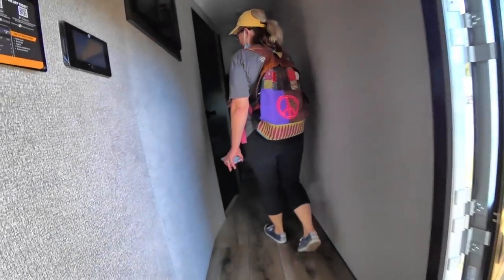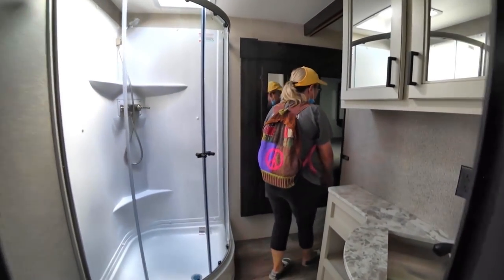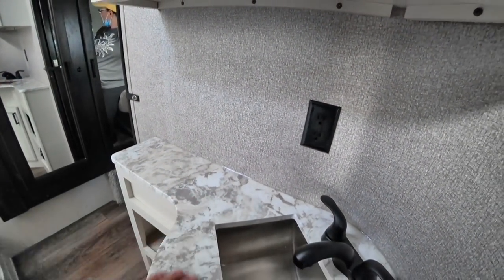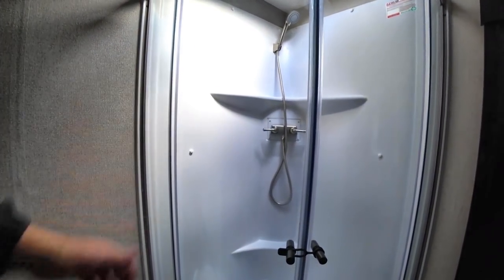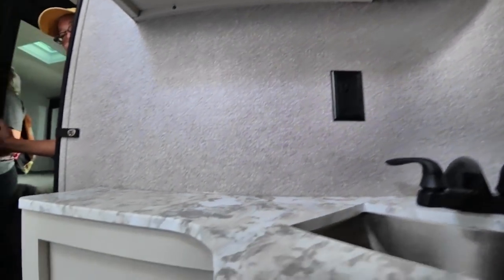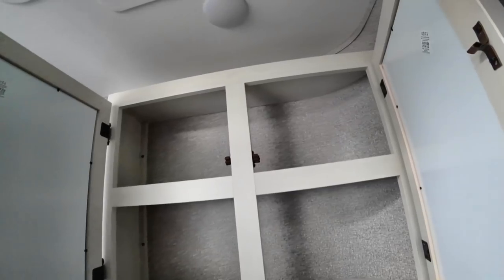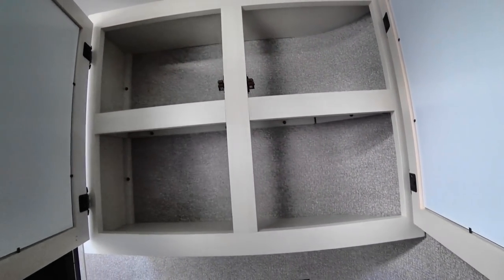The walk-through bathroom is good — a nice sink top with plenty of room, and you can actually see if the shower is dry through the glass. There's decent room in the toilet area — I won't be bouncing off the walls. Under the sink has a little storage, and there's probably the biggest medicine cabinet I've seen so far — double door.